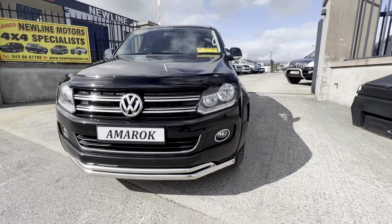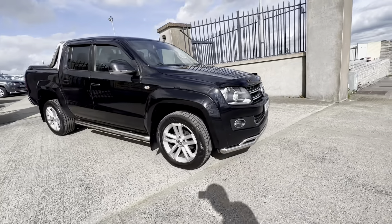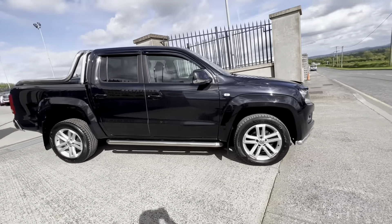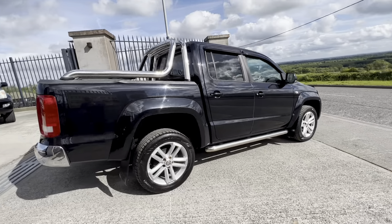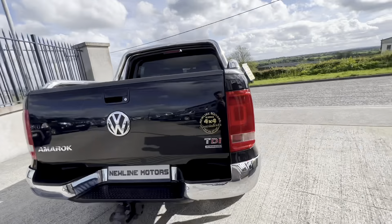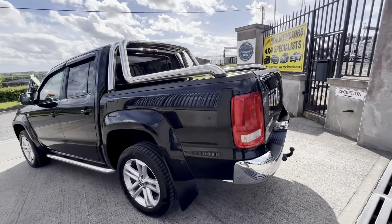Hello everyone. Just into stock we have this stunning 2015 Volkswagen Amarok 180 brake Highline 8-speed automatic. This is your 2 litre twin turbo, really nice vehicle, well specced with low mileage. There's only 87,000 miles on the clock with full service history.